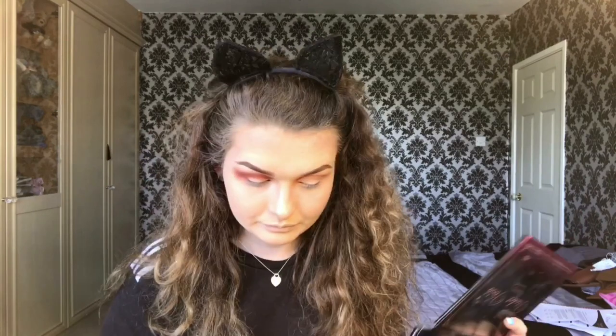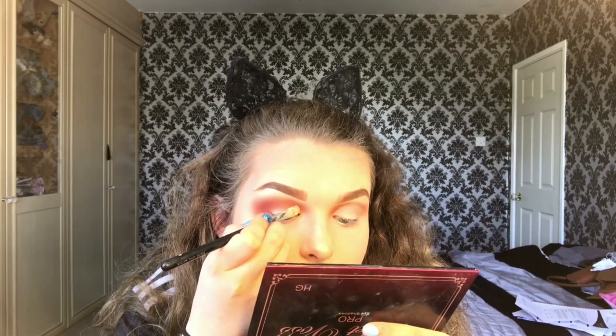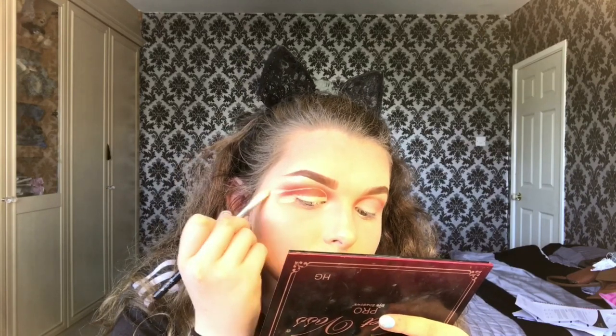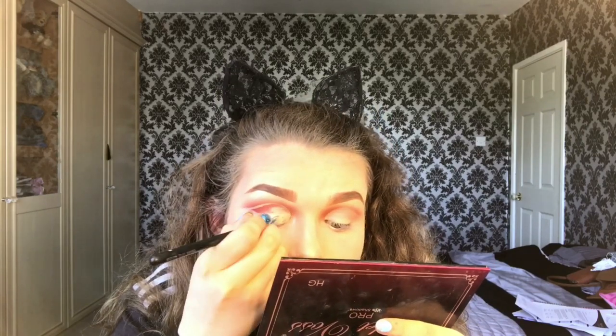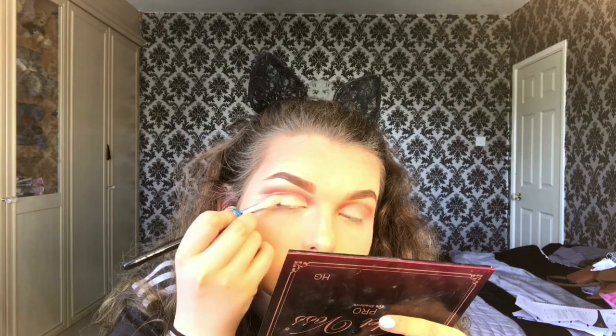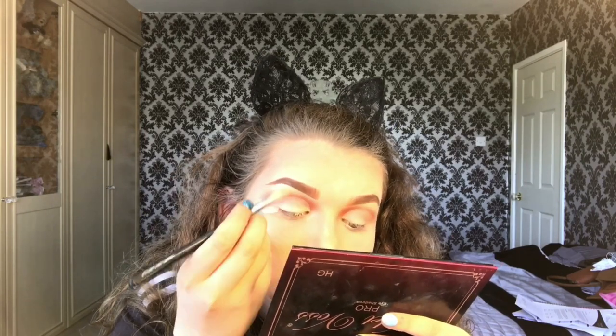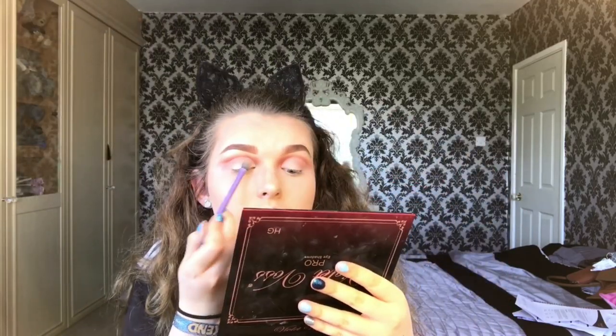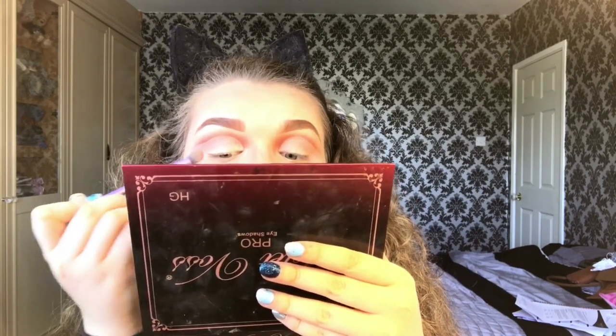Now I'm going to create a cut crease on the other eye — I'm taking the same Maybelline Age Rewind concealer and creating a cut crease going a bit above my normal crease. There were some noises outside my window. Now I'm just going to fill that in, make sure it's all neat, smudging that bit in. Then I'm taking Thanks a Latte — a normal light color from the palette — to set my crease.